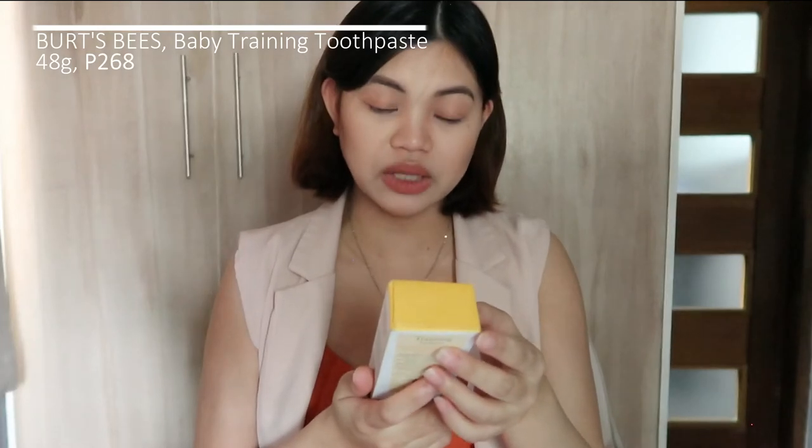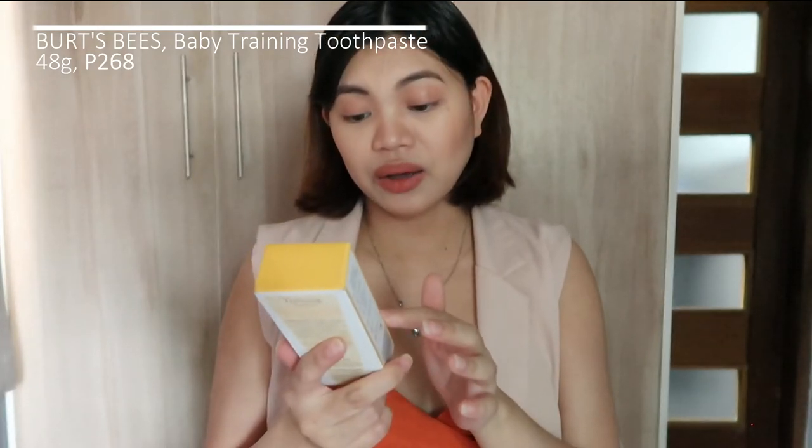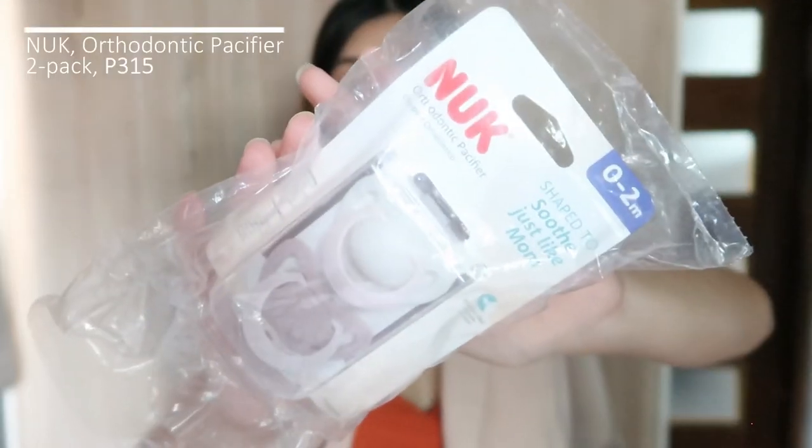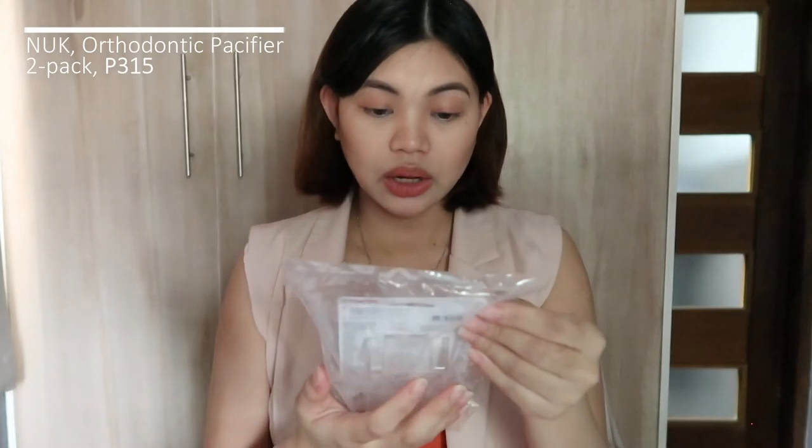I also got Burt's Bees Baby Training Toothpaste — suitable for three to 24 months. Once your baby starts growing teeth, you need to use a gentler, milder version of toothpaste to clean them, and I chose Burt's Bees because it's all natural. I also got a Nuk Orthodontic Pacifier. Some say don't use a pacifier because it can damage teeth or be hard to wean off, but I got one because there will be times when babies need to suck and it's better than thumb sucking.